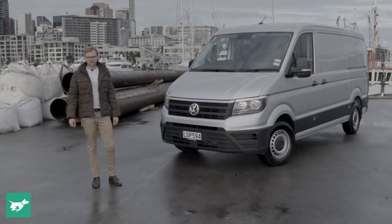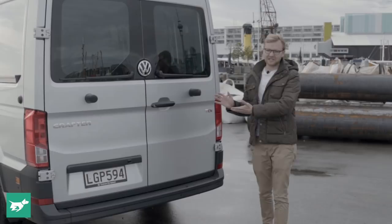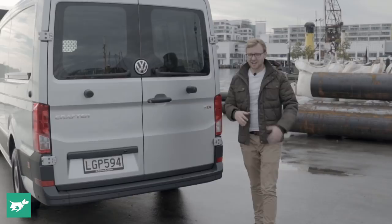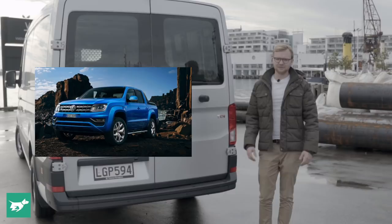As Crafters go, this is the small one — but let's be clear, we are dealing with a large van here. Volkswagen can sell you quite a few other solutions if what you need is a smaller vehicle: namely the T6 series like the Transporter, the Caddy underneath that, and some people will find the Amarok utility would be a better vehicle for their line of work.